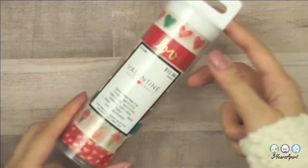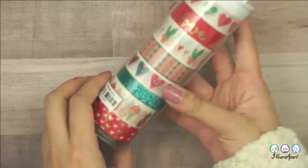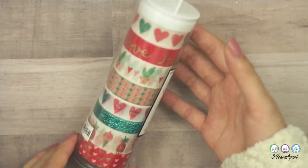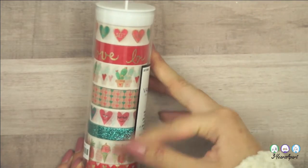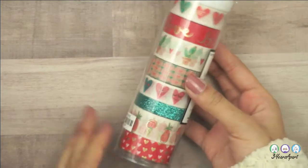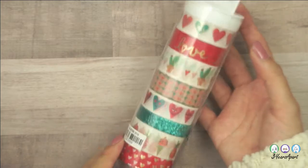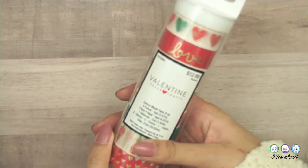I couldn't refuse one of the Valentine's Day tubes. There are plenty left on the shelf, but this one was 40% off. If you look at it, it doesn't specifically say Valentine's Day, so it's cute to use all around any time of the year. It was 40% off of $13.